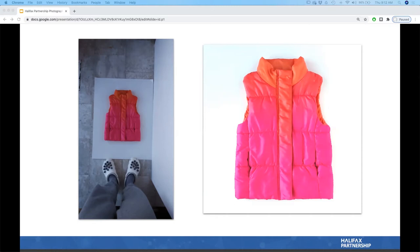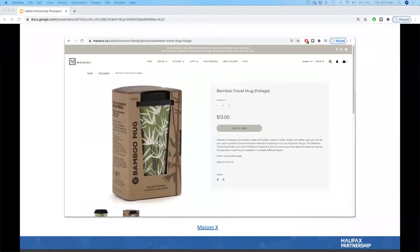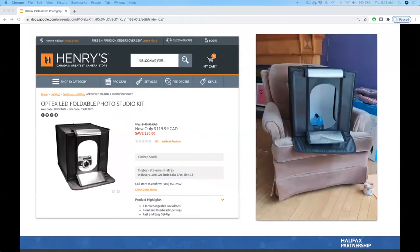I always talk about the styrofoam board because I didn't learn this tip until not so long ago. I spent many hours and years manually editing shadows on Photoshop — so it was a lesson learned. For smaller, sturdier products, a light box is a great option. I bought one from Henry's for $120. It's excellent for small products and home decor items.